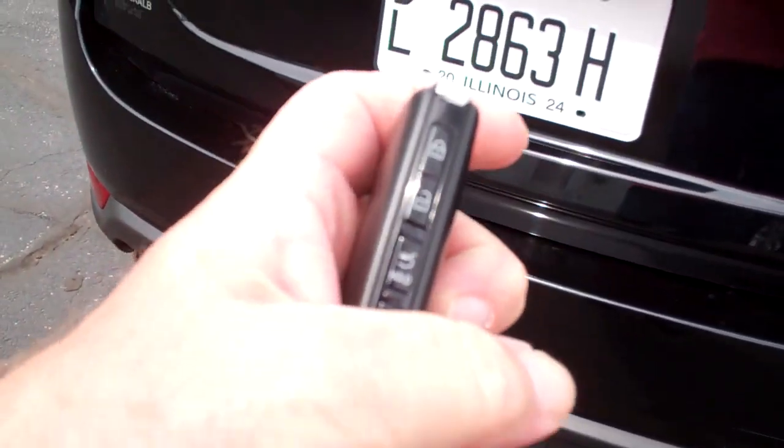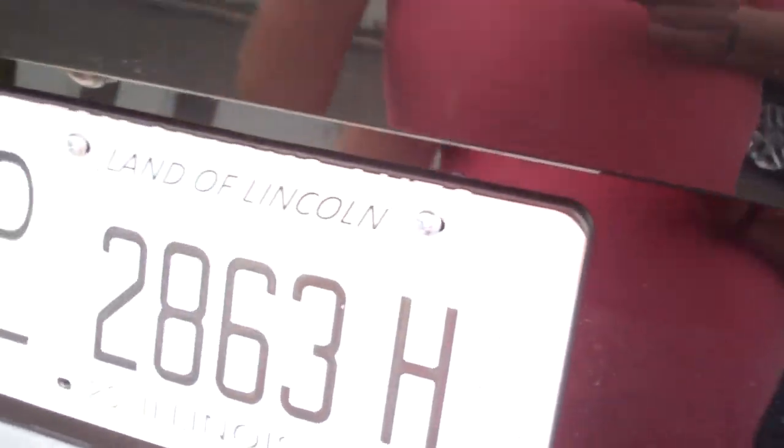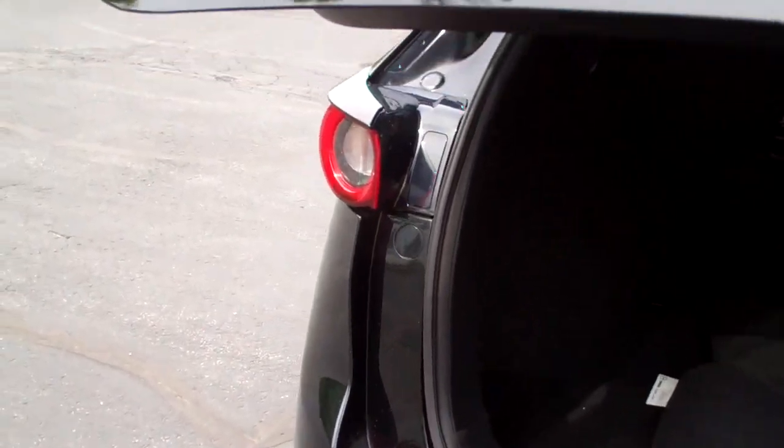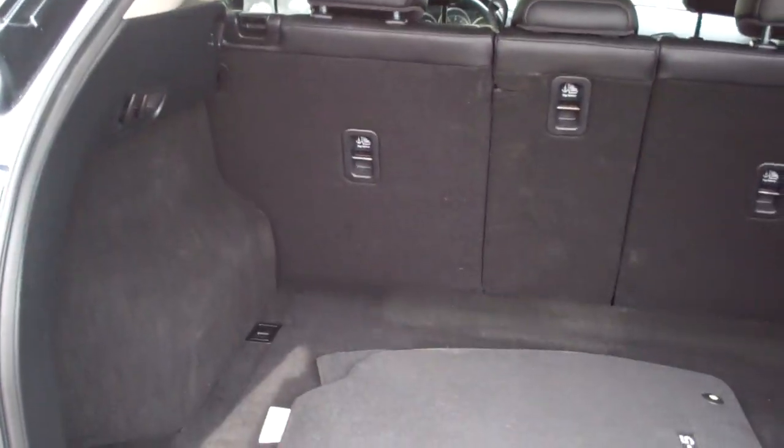I don't know if it's going to work — maybe because the car's not on. I do have the car on, so that's why it's not working. Good room back here. Those seats will fold down to make more room. You've got floor mats that come with the vehicle.